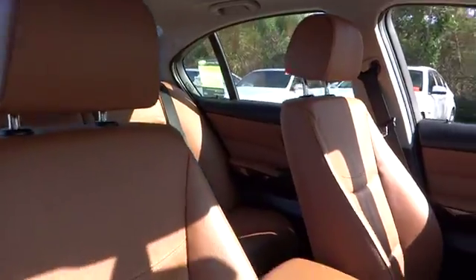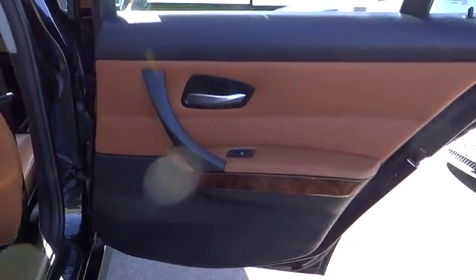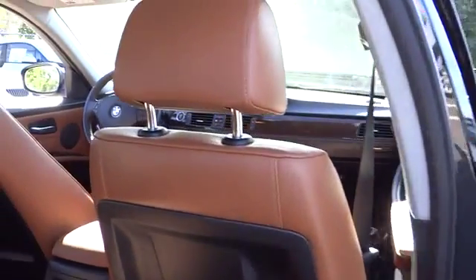Floor mats, keyless entry, AM FM stereo radio, rear defrost, climate control, bucket seats, CD player, MP3 player, passenger airbag, trip computer.